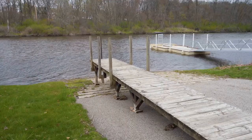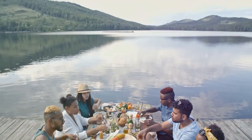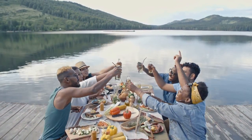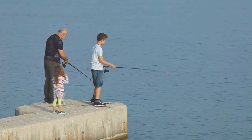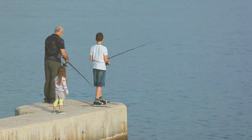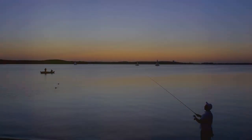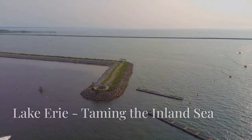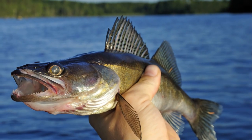Pymatuning offers a complete angling experience with numerous boat launches and nearby campgrounds, whether you prefer fishing from a boat or the shore. After a long day of fishing, local restaurants offer delicious meals — there's nothing quite like enjoying a hearty meal while sharing fishing tales with fellow anglers. Whether you're seasoned or just starting out, Pymatuning Reservoir is a must-visit for unforgettable walleye fishing.